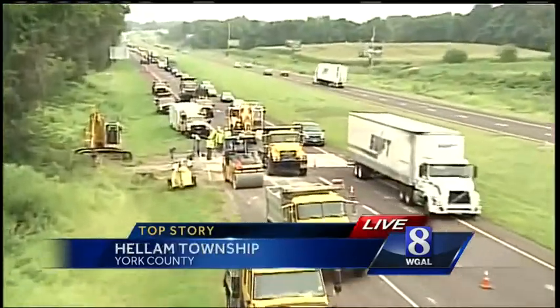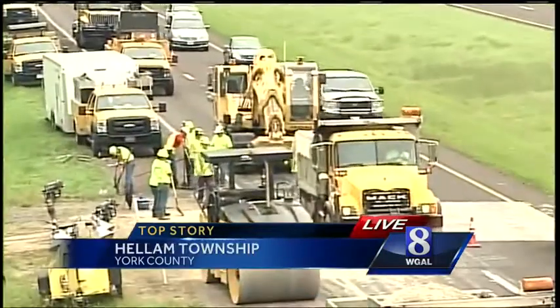News 8's Pete Muntean is live at the scene with an update on how this repair work is going. The traffic behind me is moving pretty slow. PennDOT crew is here right now, but they say their work is moving much faster here along Route 30.